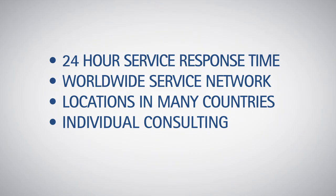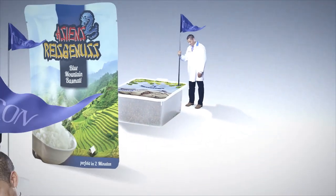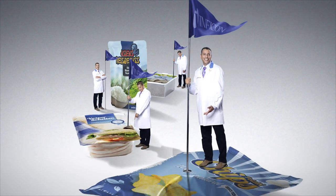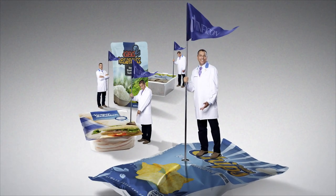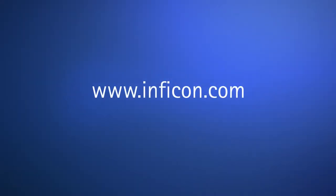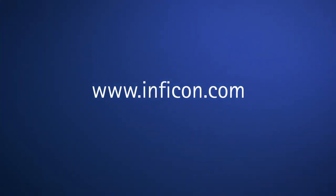Our service is available worldwide and is guaranteed to respond within 24 hours. Individual consulting by a service technician on-site assures you that the Contora S400 is always ready for use precisely when you need it. Let us convince you of the many benefits. Make an appointment with us so that you can get to know this new type of leak testing. Let us know if you have any questions.